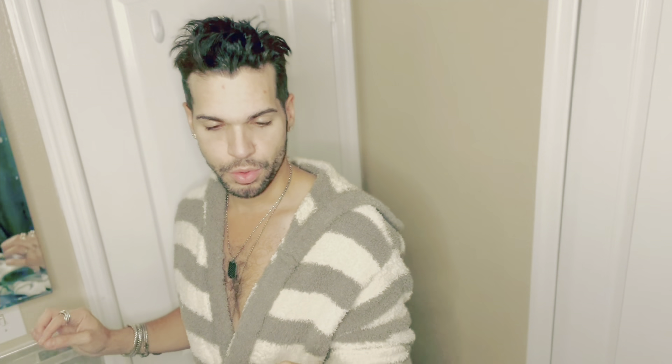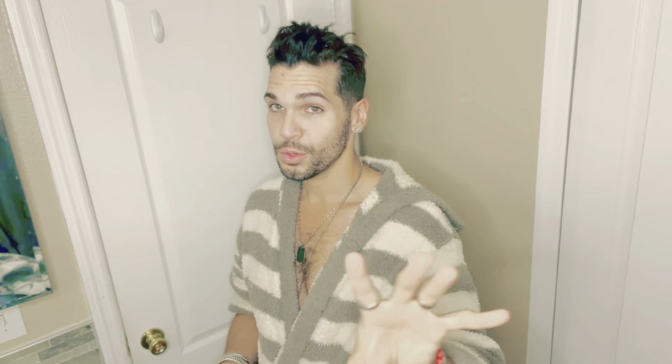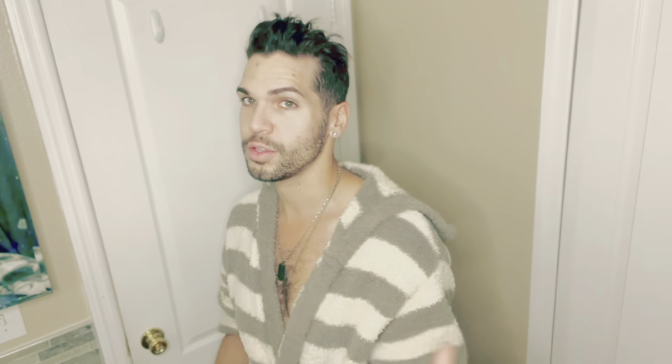My face feels really clean — now I'm ready for the next step. This one is by Neutrogena, called Ageless Intensives Anti-Wrinkle Deep Wrinkle Night Moisturizer. They recommend using this every night. It's a retinol product with hyaluronic acid — very, very good. I got this at Walmart for eight dollars and eighteen cents. You don't have to spend a lot of money to have good skincare; you just have to research the right ingredients for your skin type.